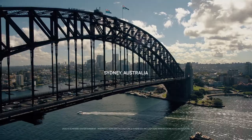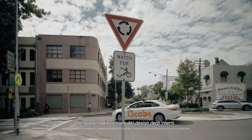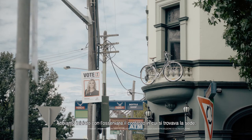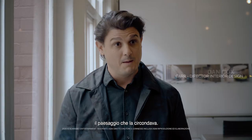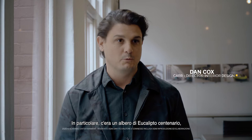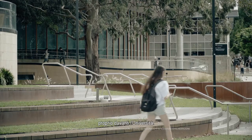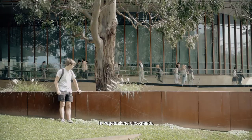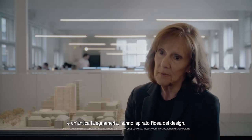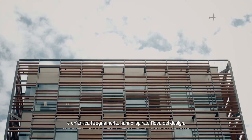We were lucky enough to be brought on board as the interior design team to begin with. What we started with was to really look at the context of the site, the surrounding landscape — particularly there was a hundred-year-old eucalypt tree that sat at the front of the site. We also considered the early sandstone, the vegetation on the site, and the original joiner's shop. That really drove the design idea.